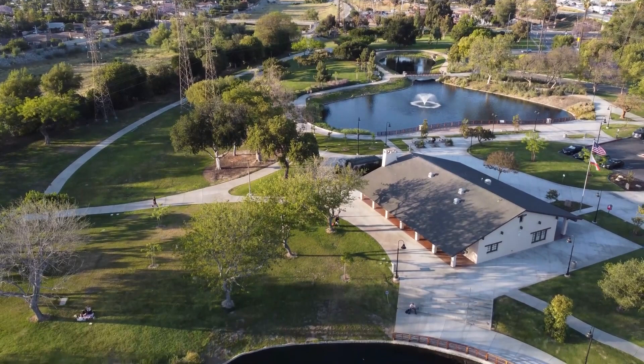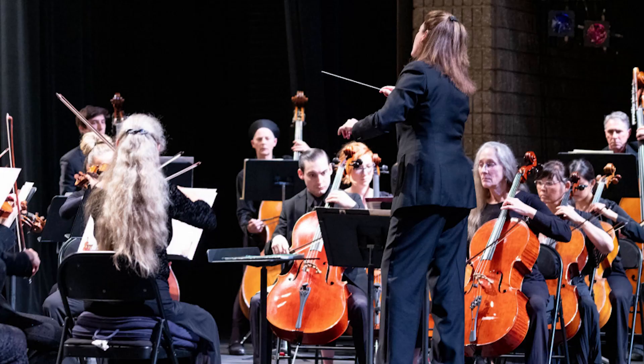Number four: Downey Symphony Orchestra. For a dose of culture, attend a performance by the Downey Symphony Orchestra. Their concerts feature talented musicians performing classical and contemporary compositions.